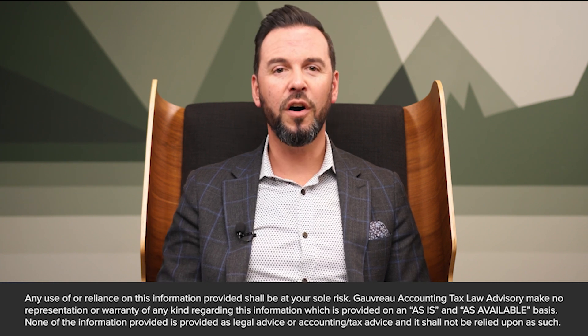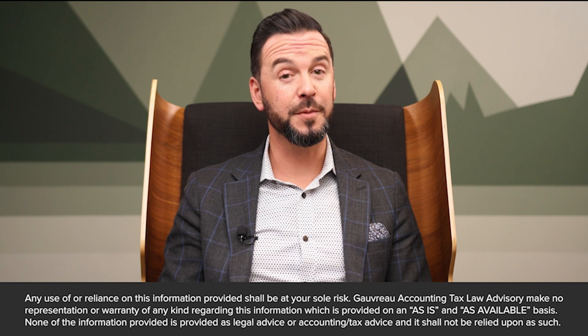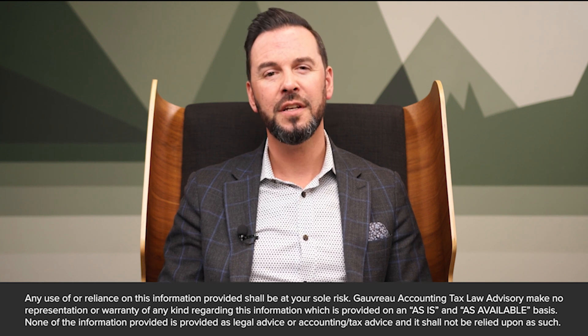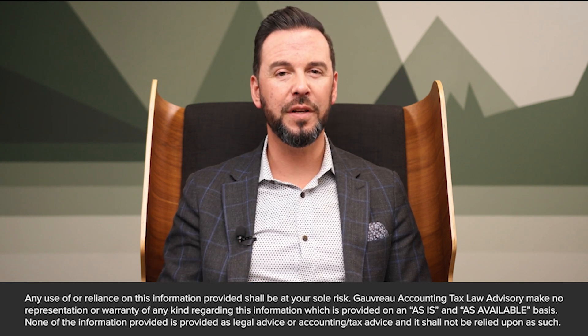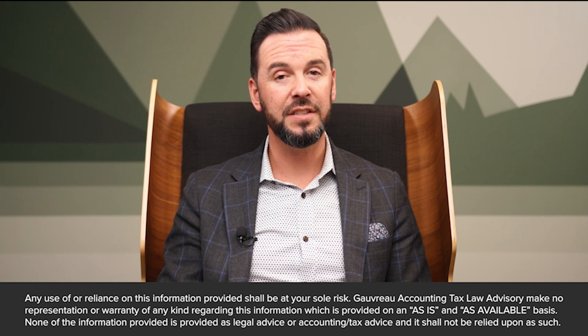Given the intricacies involved in maintaining a corporate Minute Book, partnering with a professional firm can yield substantial benefits. These experts possess specialized knowledge in legal and corporate governance matters, guaranteeing that your Minute Book remains fully compliant. Moreover, their strategic maintenance approach ensures that your Minute Book is a valuable asset, supporting your business's growth and governance needs.